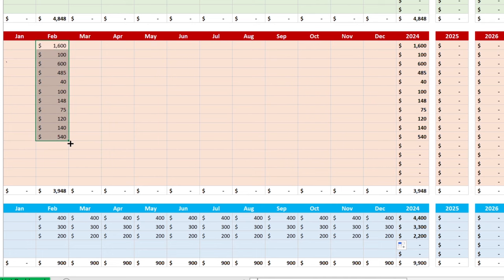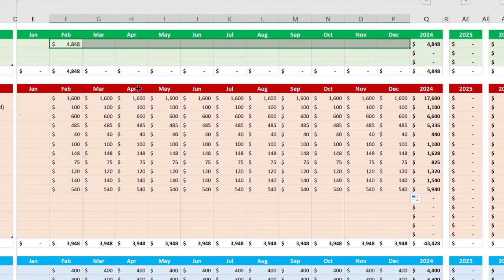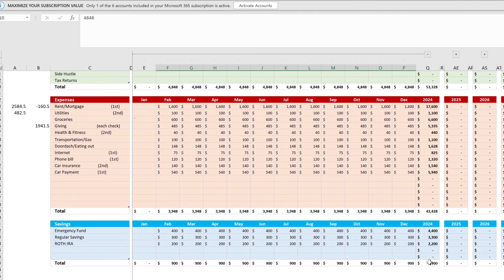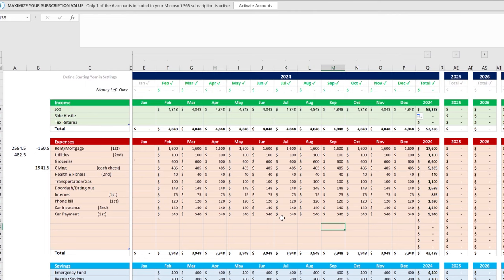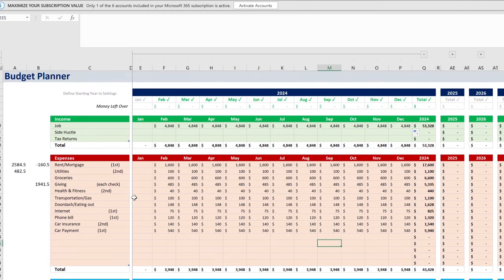Once you've figured out how your months look, you fill in the rest of the spreadsheet and it auto-fills everything out across all months. The annual view shows you're taking home $53,328, spending $43,428, and saving $9,900. That's the core idea of the zero-based budget — all your spending ends up being zero, meaning every dollar is assigned a purpose, not that your bank account is empty.